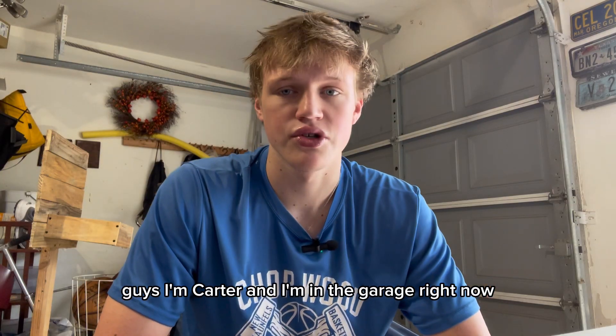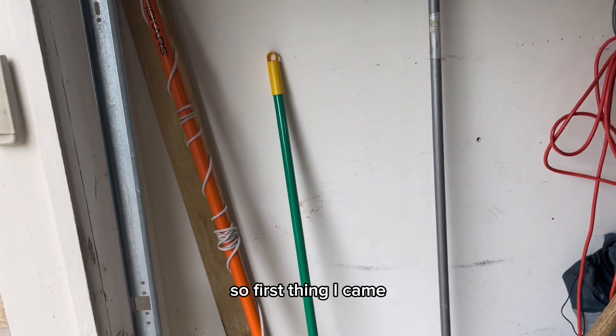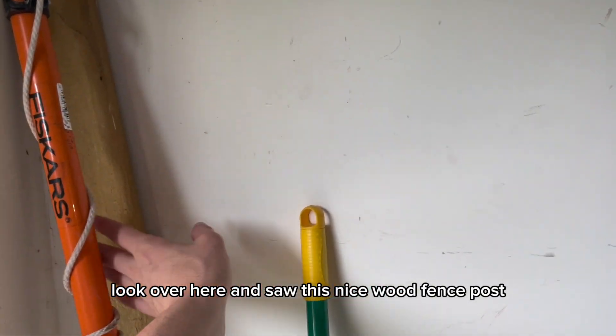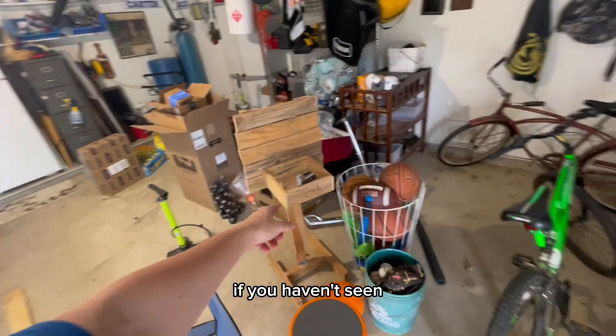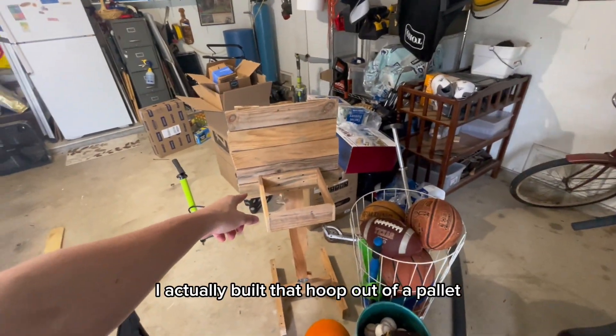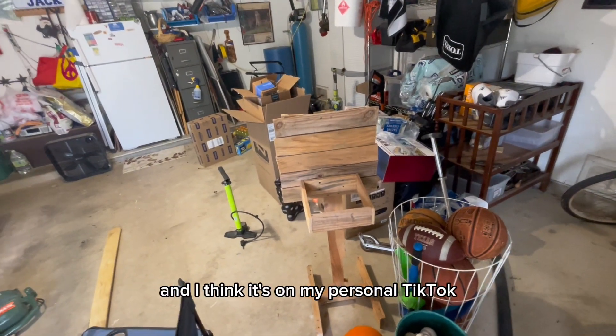Hey guys, I'm Carter and I'm in the garage right now — let's see what we can build. So first thing, I came to look over here and saw this nice wood fence post. I actually built a hoop out of a pallet and I think it's on my personal TikTok.